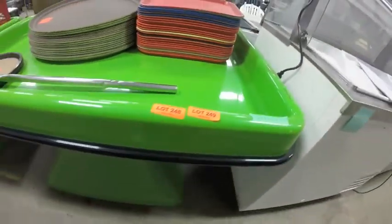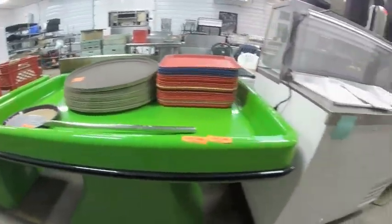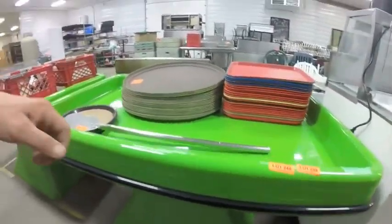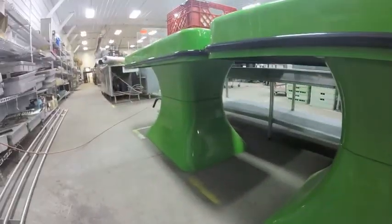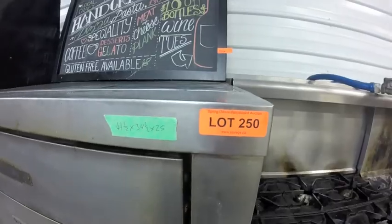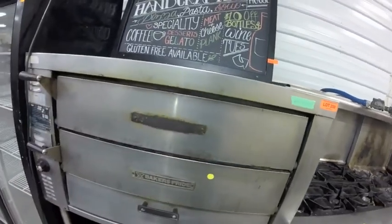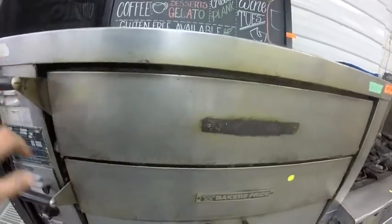Lot 247 is this Blodgett oven. Lots 248 and 249 are these green display tables — ideal for produce, sock sorting, anything watertight, easy to clean. This is the stuff people pay big money for. Lot 250 is this Baker's Pride pizza oven — it's a gas oven, the rocks are in excellent condition.